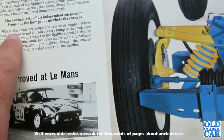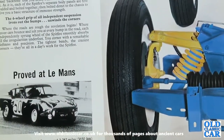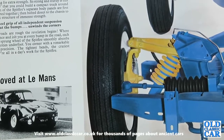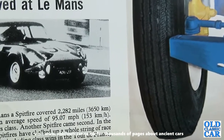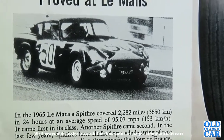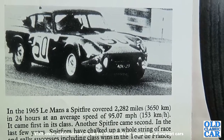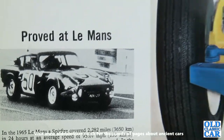The brochure goes on about the handling: 'Where the roads are rough, the revelation begins. Where lesser cars bounce and jolt you with every bump in the road, each independently sprung wheel of the Spitfire smoothly absorbs all irregularities underfoot. You corner with remarkable deftness and precision — the tightest bends, the craziest corners — they're all in the day's work for the Spitfire.'